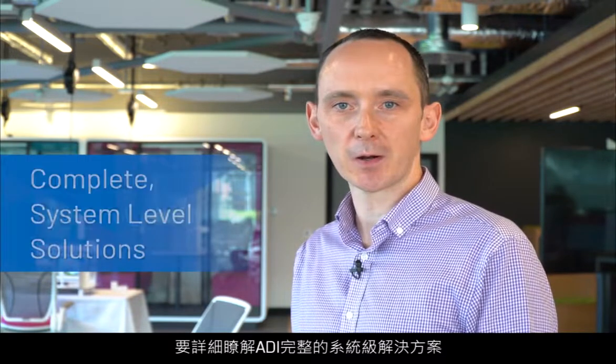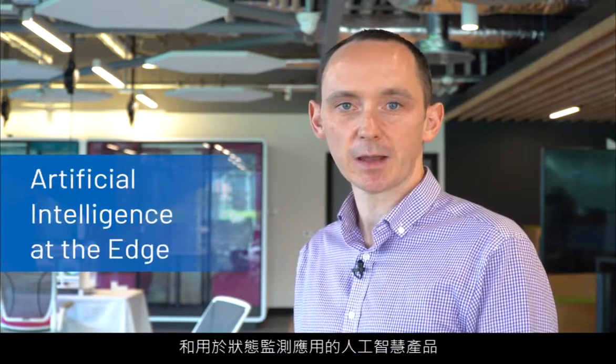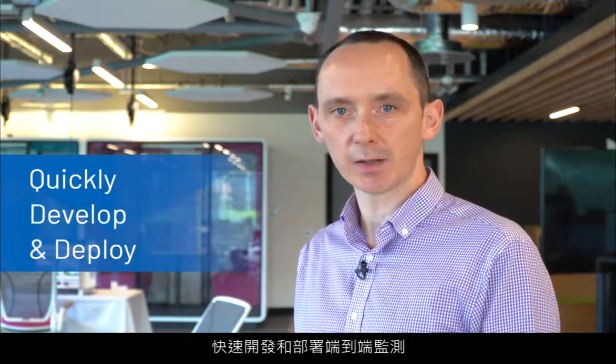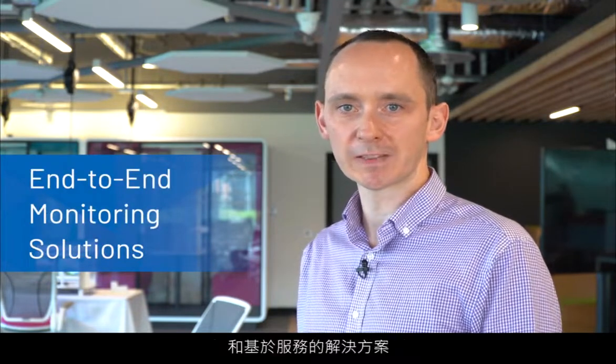To learn more about Analog Devices' complete system-level solutions and AI offerings for condition monitoring applications, and how we are helping our customers and partners quickly develop and deploy an end-to-end monitoring and service-based solution, please visit analog.com/CBM.